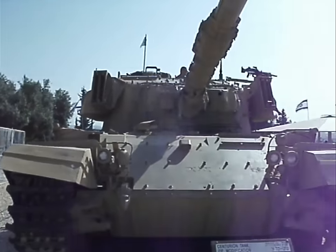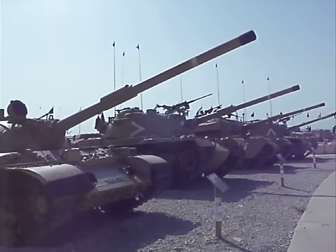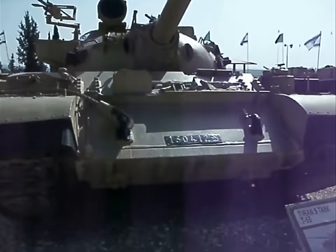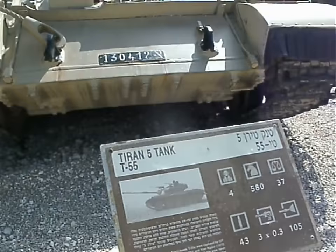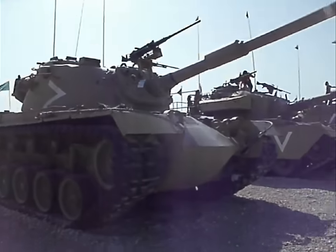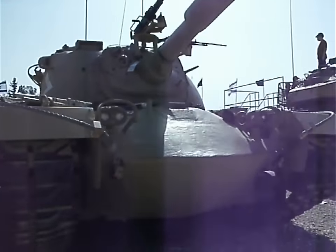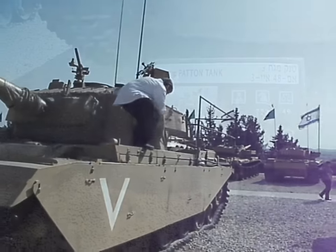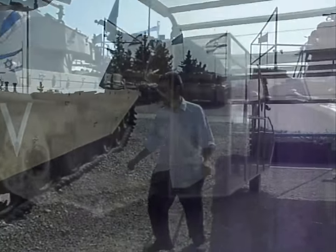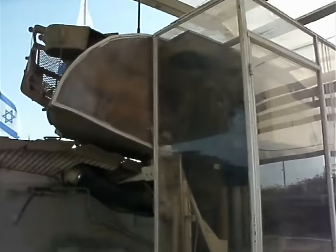Look at all these tanks. I want to park some of these in my driveway. There's a black military license plate. It looks like some people were climbing up on the tanks to take a picture. There's half of a tank, and there's the other half, so you can see the inside.